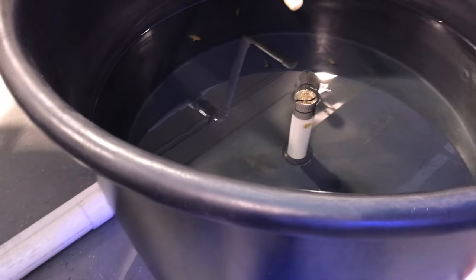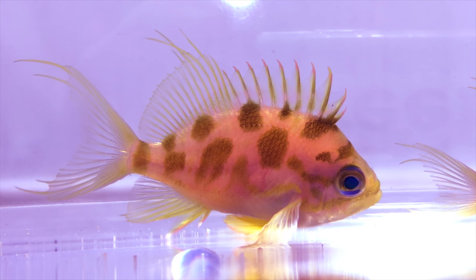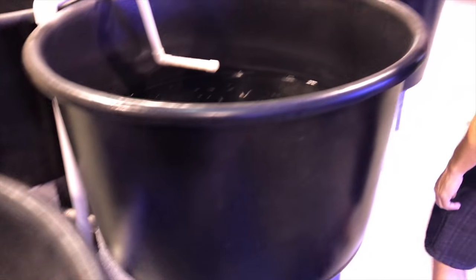Here's the infamous blotched anthias — pretty exciting. I love these guys. Also known as the borbonius. You can't kill them actually — super strong fish.